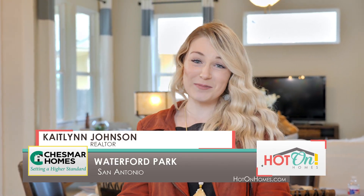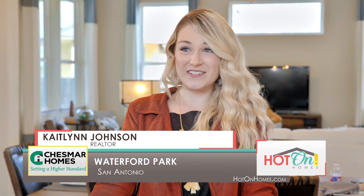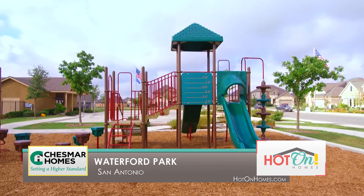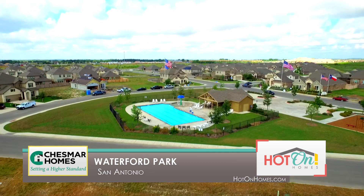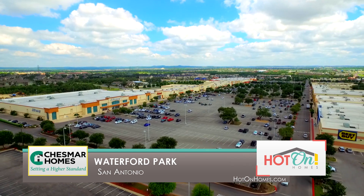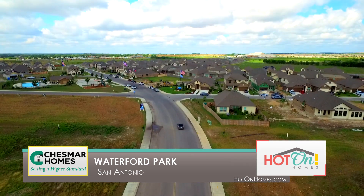Waterford Park is actually probably one of my favorite neighborhoods on this side of town because it's its own little bubble in a way. It's very quaint and cozy, it still has a really great amenity center, but it's one of the smaller neighborhoods here on this side of town that still offers a lot of privacy — a little bit more personable, I would say.